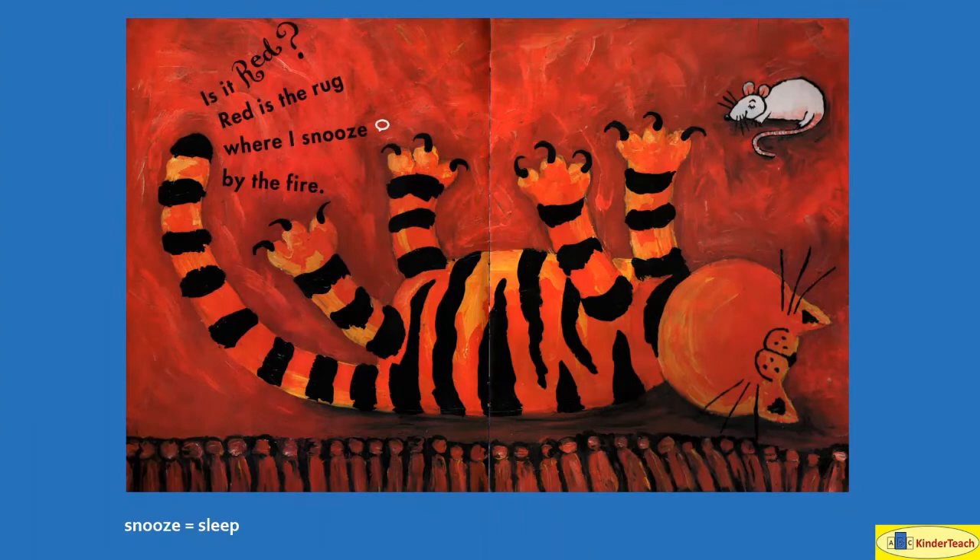Is it red? Red is the rug where I snooze, or sleep, by the fire. He looks like he's having a good time laying by the fire.